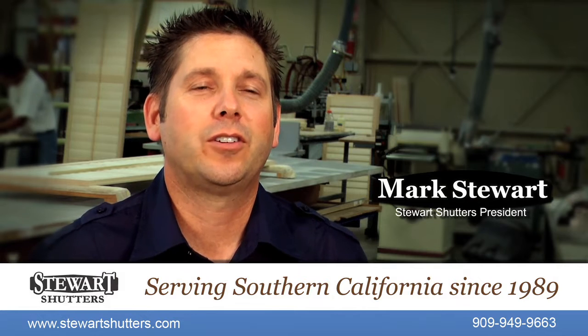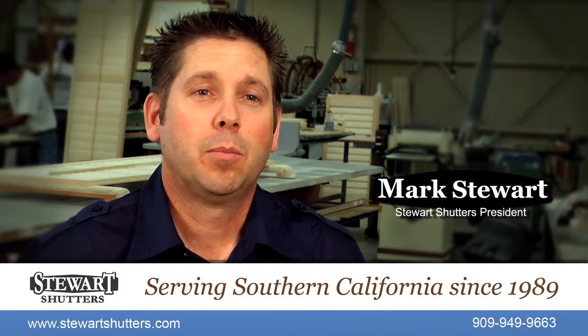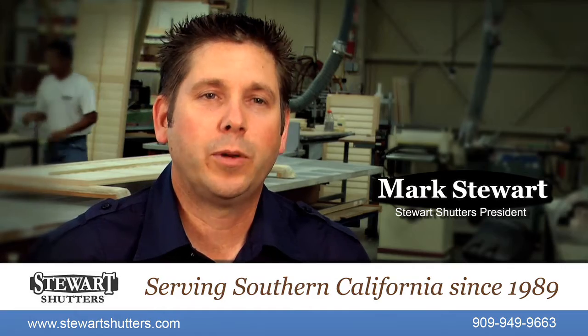We've been doing shutters here in the LA area for 25 years. We actually build them, install them, paint them, design them — we do it all.